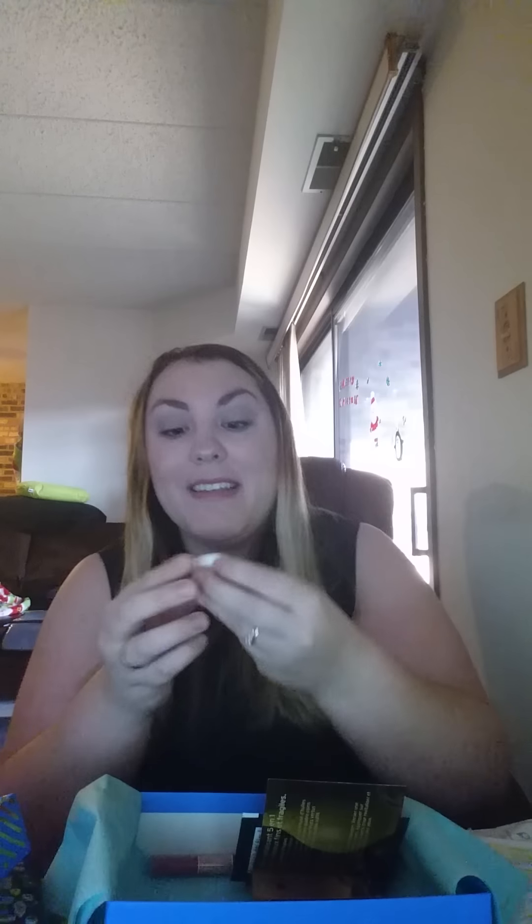The next item is the Well People Beauty Conscious Cosmetics — and I think this stuff is 100% natural. It's a Bio Brightening Stick in the color Moonshine, which is a highlighter. You can just put some on your finger and apply it — it gives a nice highlight.